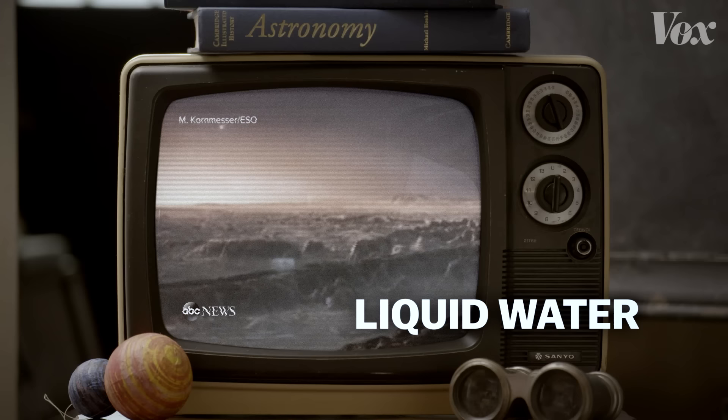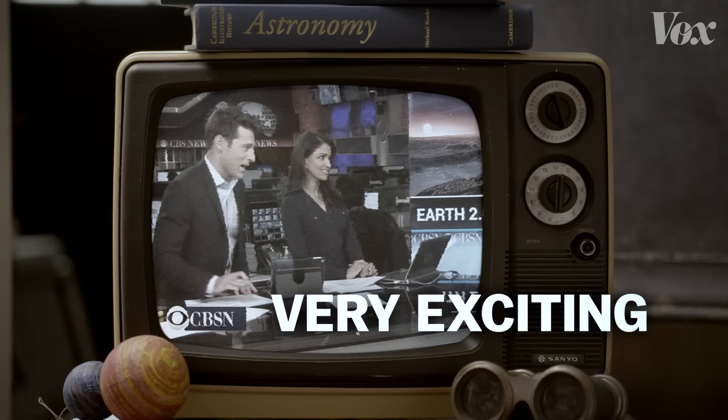Scientists calling the discovery quote, very exciting stuff. This is just really, this is so fascinating.